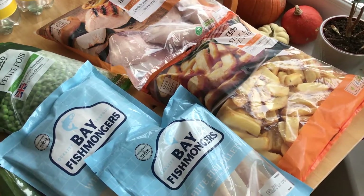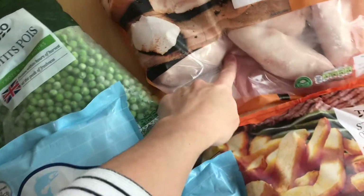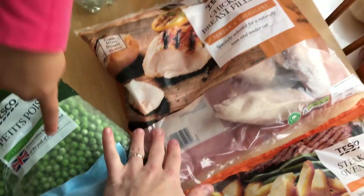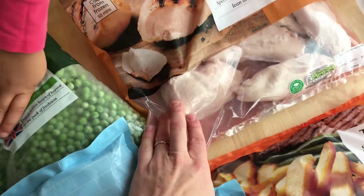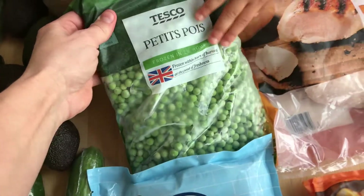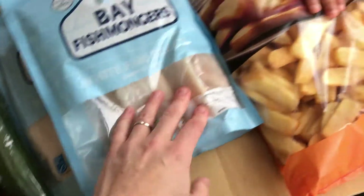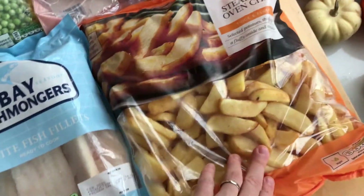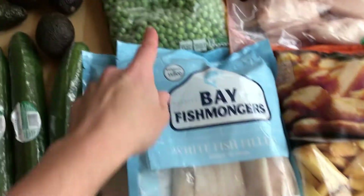Let me show you what is all over my tables. Starting in the frozen section so I can put this stuff away — we've got some chicken breast. We already have some things in the freezer, so I already have a bag of this, but we needed one more because we're going to do satay chicken over the next two weeks. We've got some peas, two bags of regular fish fillets, and a bag of chips. These are not at all good for you — we try not to buy them too often — but it's really nice to have fish and chips together with some peas.